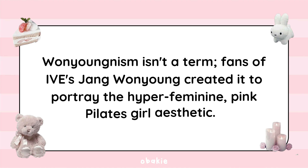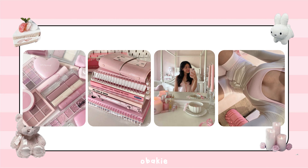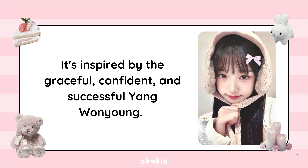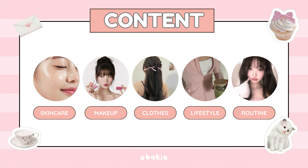Wonying-ism isn't a formal term. Fans of IVE's Jang Wonyoung created it to portray the hyper-feminine, pink pilot's girl aesthetic. It embraces femininity and helps you become your best self, inside and out. It's inspired by the graceful, confident, and successful Jang Wonyoung.